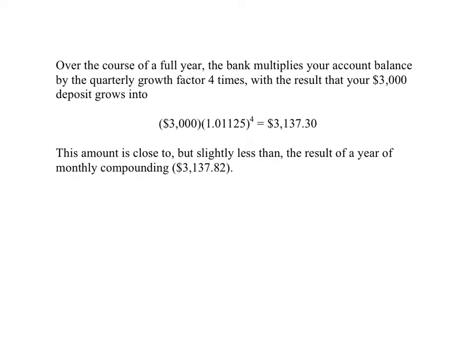What's the effect of a full year of quarterly compounding? There are four occasions on which the bank multiplies your account balance by the quarterly growth factor. The $3,000 you start with gets multiplied four separate times, and your money grows into $3,137.30. How does that compare to monthly compounding? The results are close, but you do a little bit better with monthly compounding than quarterly compounding, because more frequent compounding enables the power of earning interest on interest to work a little bit more in your favor.